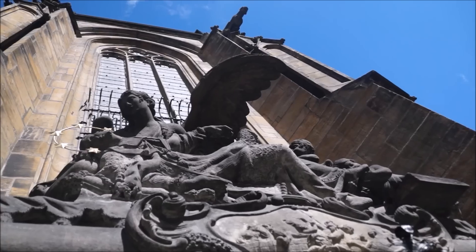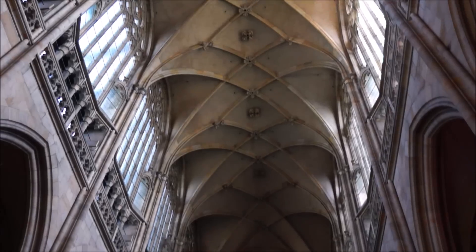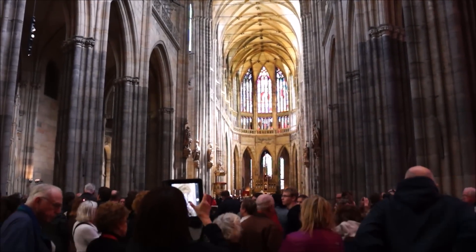St. Vitus is a Gothic cathedral located within the walls of Prague Castle. Inside, you'll be able to admire beautiful stained glass windows designed in the Art Nouveau style.